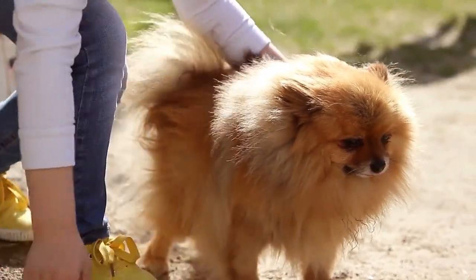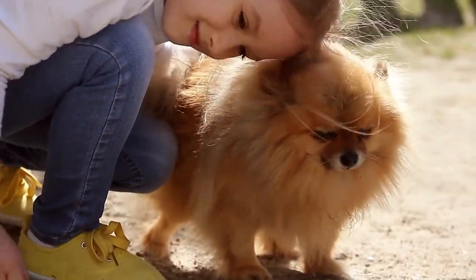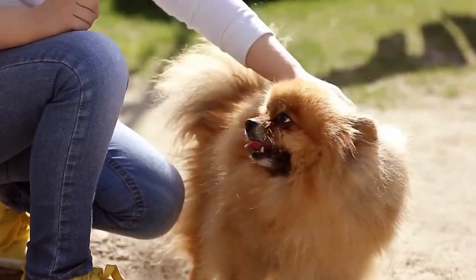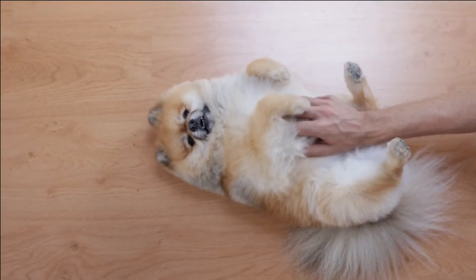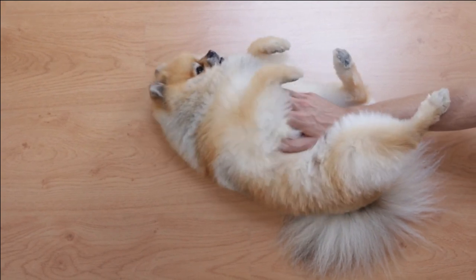Pomeranians come in various colors and color patterns. These include shades of brown, red, black, white, cream, blue, and various color combinations and patterns.